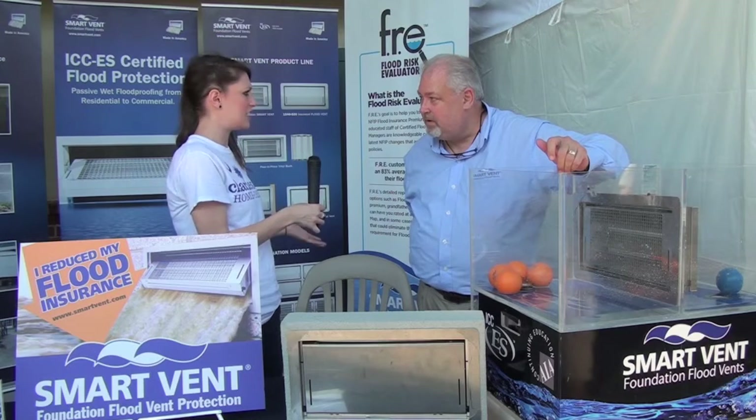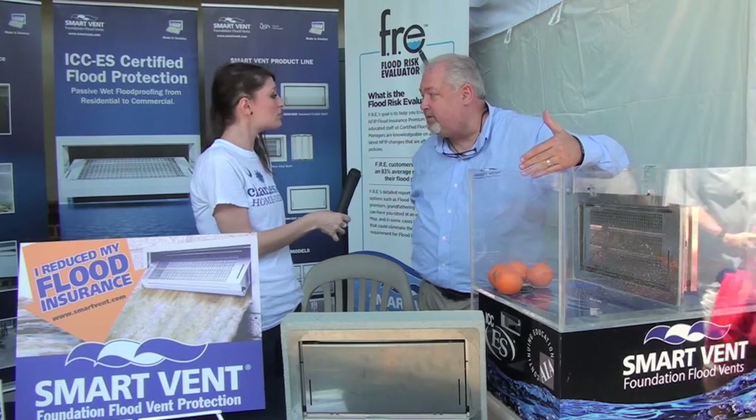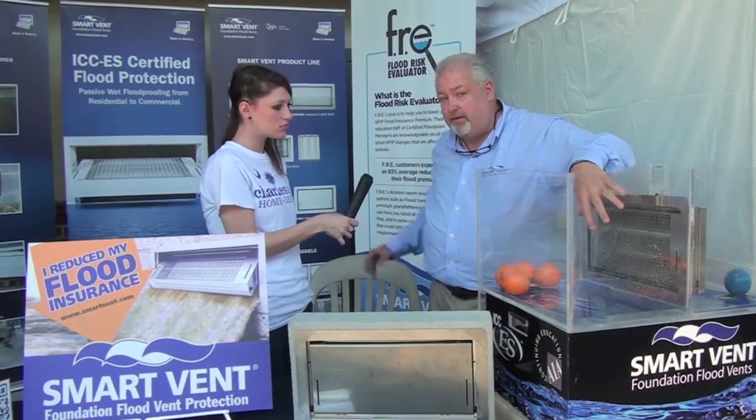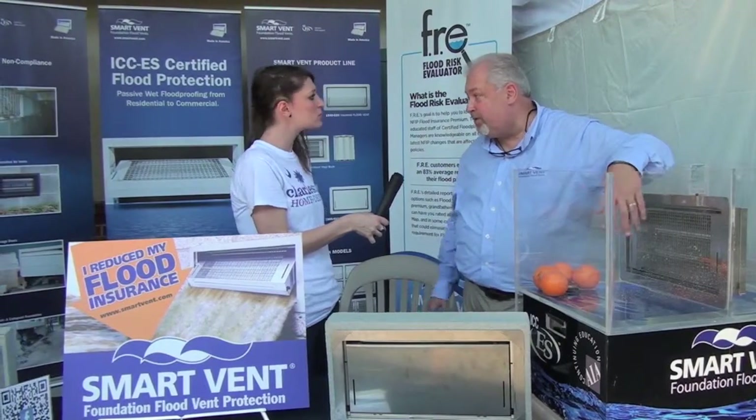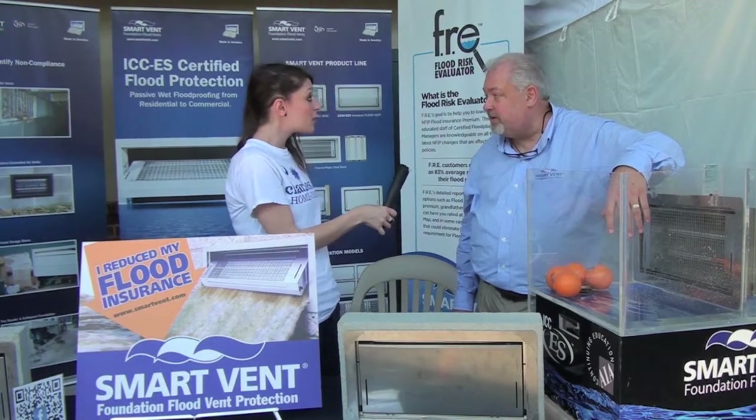About how long do these installations take? It's pretty easy. For a 1,200 square foot house you would use six of our vents — they're engineered for 200 square feet. If you use a traditional air vent you're using about 30 vents in the house. So the installation, you're talking probably about an hour at the most to put six vents in.